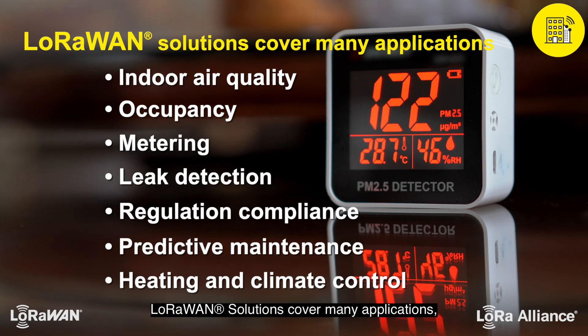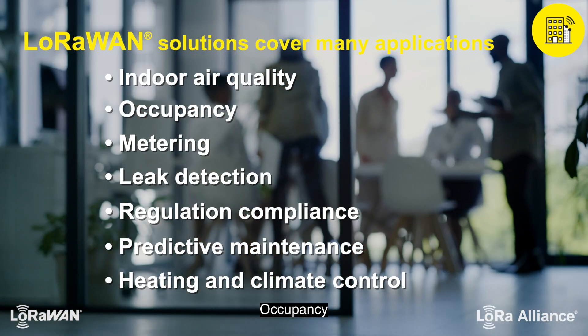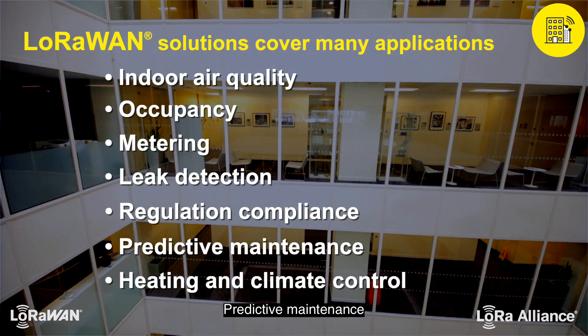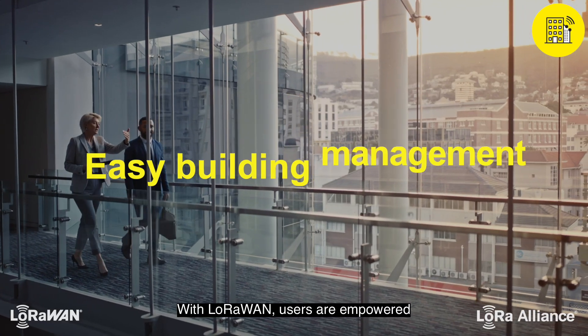LoRaWAN solutions cover many applications, including but not limited to indoor air quality, occupancy, metering, leak detection, regulation compliance, predictive maintenance, and heating and climate control.